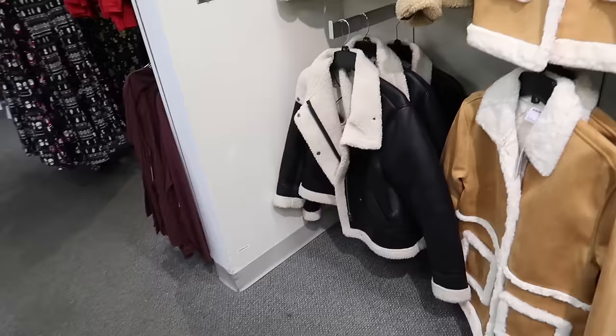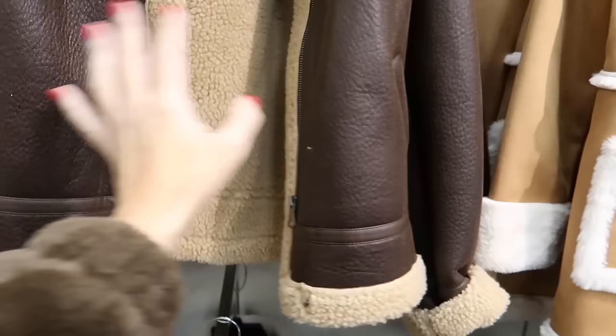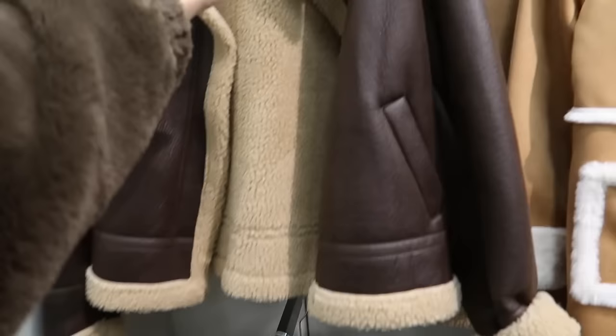And I think this is a new color in this faux fur Sherpa-style jacket from Sonoma. It has that oversized collar, zip front, side pocket, with that same faux Sherpa trim, in brown and also black. They're regularly $74, so 20% off is $59.50, and then that additional 20% off.